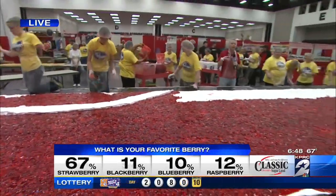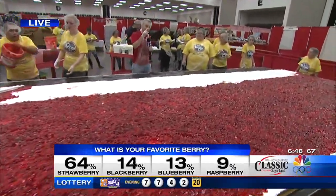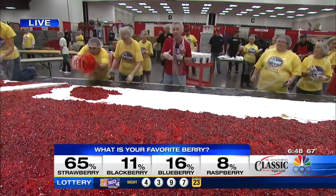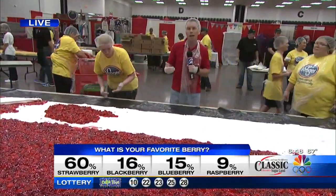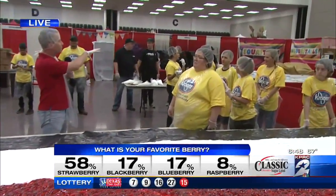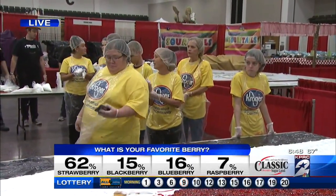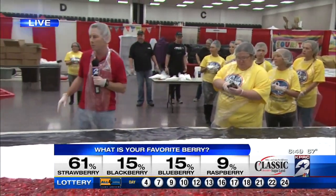Now the cool thing is that the cake is sold for scholarships and whatnot. But the first and last piece are auctioned off. Last year they got about $500 for the first piece and $600 for the last piece. So it all goes for the scholarships. In fact, some of the kids here working on the assembly line are actually scholarship recipients who are going to get $2,000 scholarships later this afternoon when they kick off the opening ceremony.